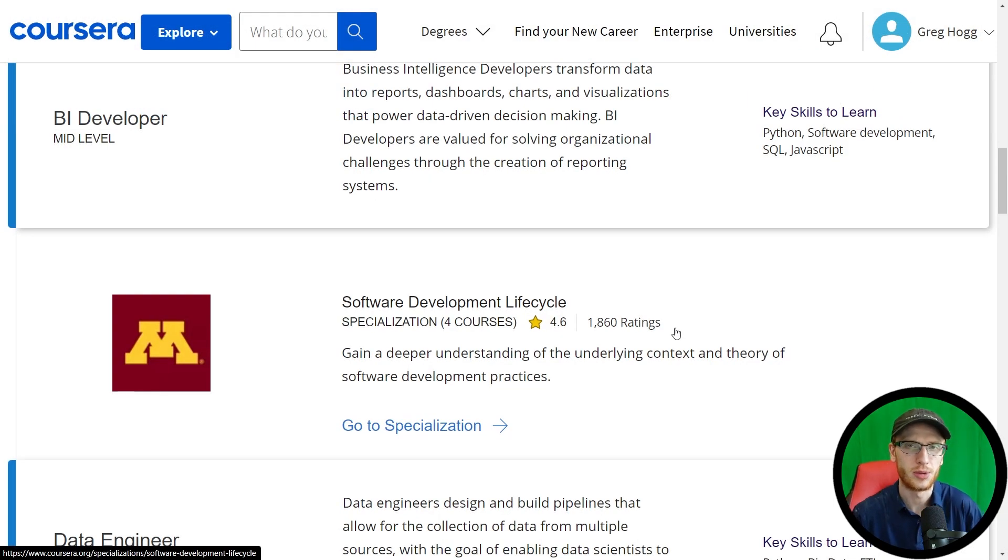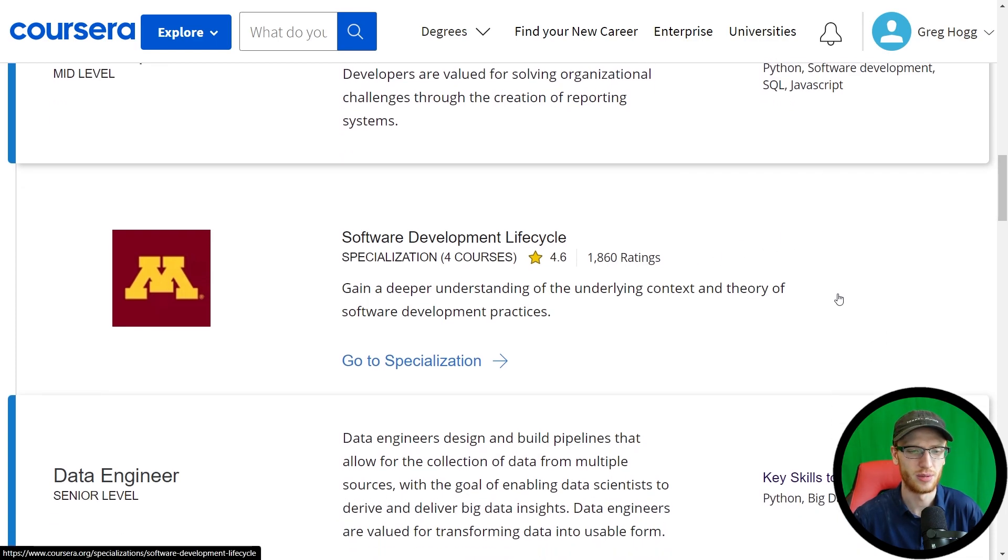What I think is a little bit silly — and I'm going to adjust this pathway myself — is that this certainly is not enough. They have key skills listed as Python, software development, SQL, and JavaScript, and yet here they really don't have much coding at all. So I will actually add a couple of courses; check the video description and you will see exactly what I end up adding there.